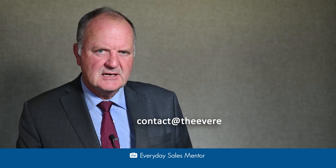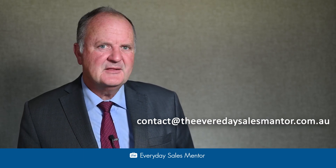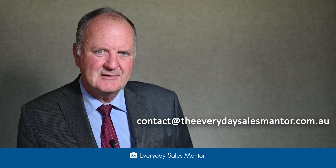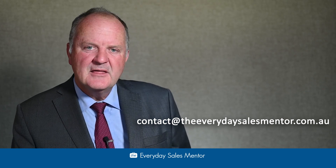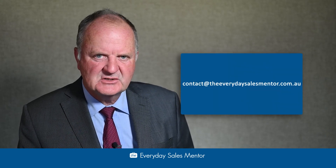Invariably someone will ask you, 'Oh it's nice to meet you Doug, do you have a pen so I can write your name down and also your email address?' Now think about that — my email address is Doug at TheEverydaySalesMentor.com.au. It's got to be a big bit of paper and they'll ask you 15 times how to spell 'every' and how do you say 'mentor'. If I hand over a business card it makes things so much quicker.